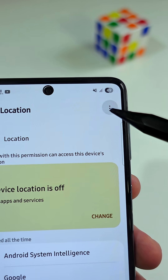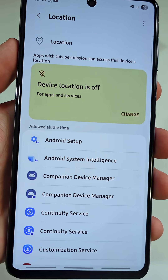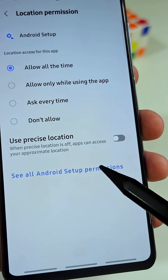Tap the three dots right here, then tap on Show System. Tap on the app named Android Setup. Here, tap on See All Android Setup Permissions.